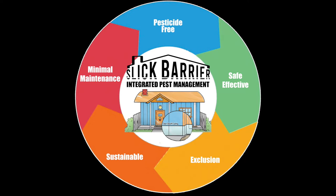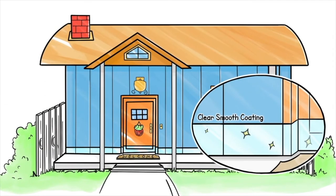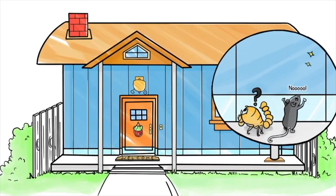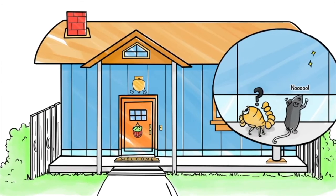Imagine a product that actually stops crawling insects and pests from getting into your home without pesticides or other harmful chemicals. Up to this point, there has been no such product. This is the reason why Slick Barrier is the future of pest control.